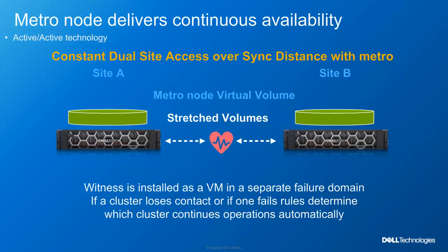From the host perspective, there is no loss in connectivity to the volume and there is also no data loss or recovery actions needed. By installing a witness server on a separate fault domain, you are also protected from any split-brain scenarios that can happen when one MetroNode loses connectivity to the other. This allows failover to happen automatically and seamlessly without any user intervention.